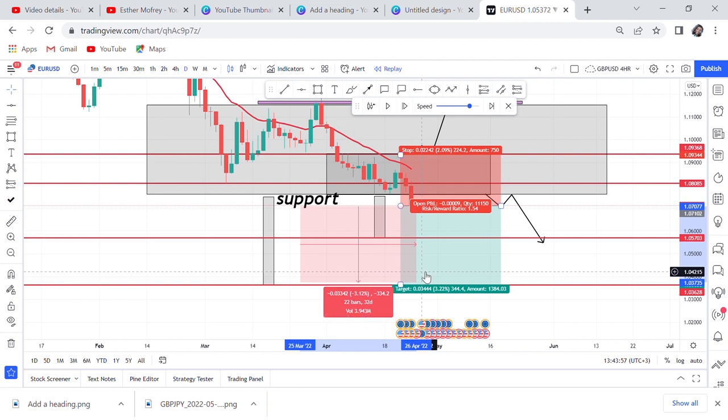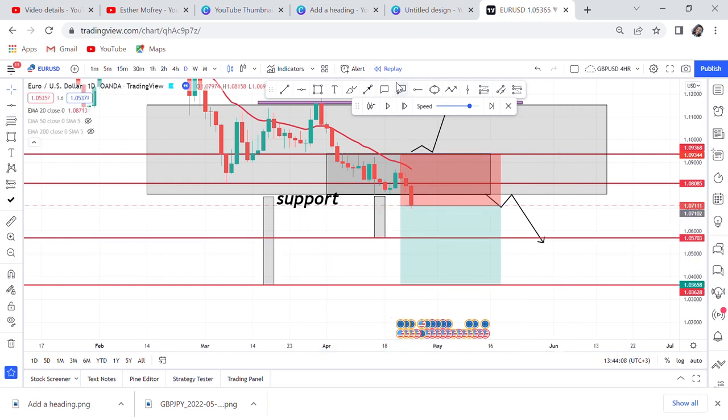If you put a lot size of 0.1 (a mini lot), that's $136. If you put a lot size of 1.0, that's almost $1,000. The smallest micro lot gives you $13. It all depends on your lot size and risk management. If it goes to Take Profit 2, that's $334 on the mini lot — about $300.